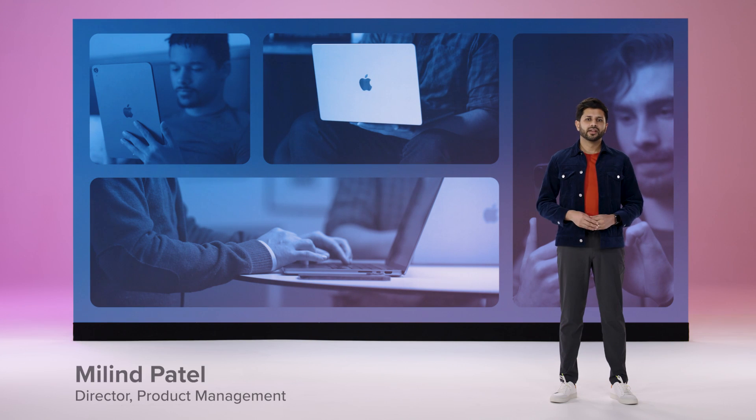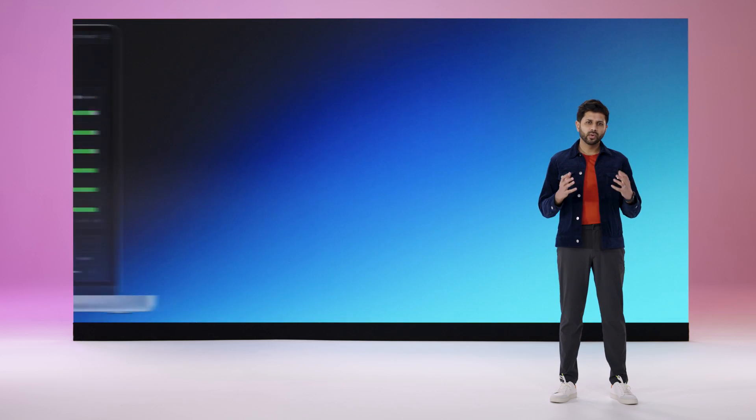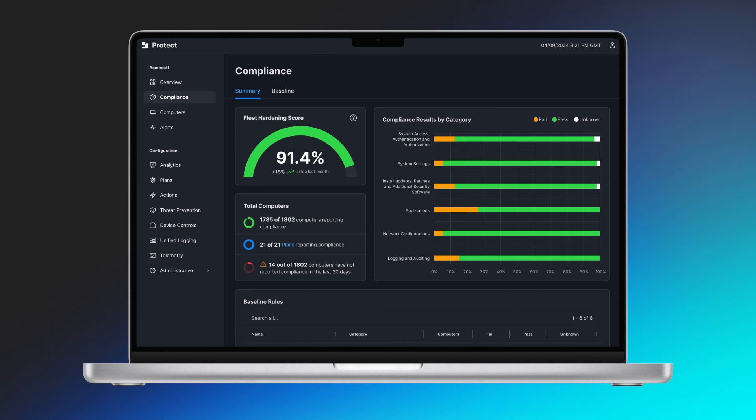Thanks, Sam. Whether your organization is in a regulated industry or not, nearly every company will have some sort of compliance objective. We know that it can be challenging and time-consuming to define, monitor, and maintain compliance. So we worked hard to create solutions at Jamf that make achieving compliance possible, regardless of the size of your team. One of the best ways to visualize compliance is with the new compliance dashboard in Jamf Protect. Admins can simply enable the compliance rules from the CIS benchmark that are most important to their organization and view built-in summary reporting for their entire fleet.